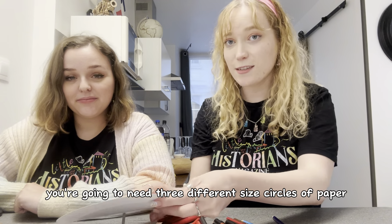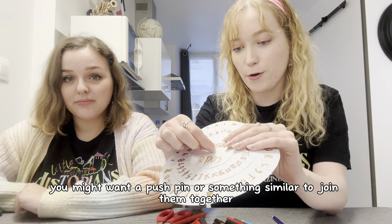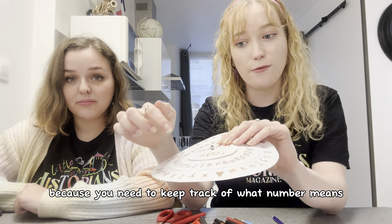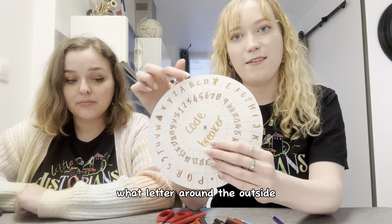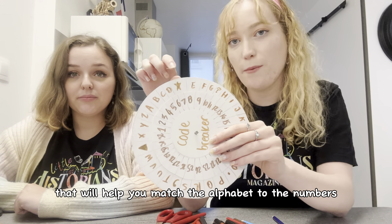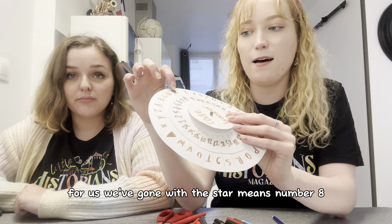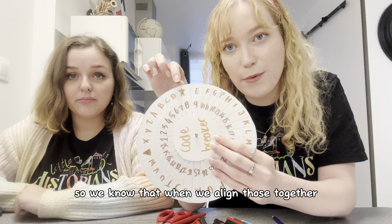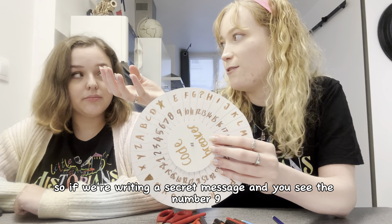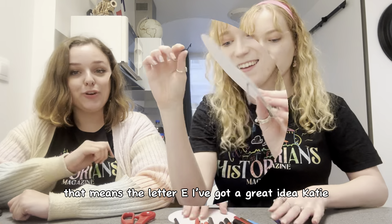To make the craft you're going to need three different sized circles of paper. You might also want a push pin or something similar to join them together. Around the outside you want to do the alphabet, and choose a few different symbols that will help you match the alphabet to numbers. For us, the star means number eight, so we know that when we align those together, number nine is E. So if you're writing a secret message and you see the number nine, that means the letter E.